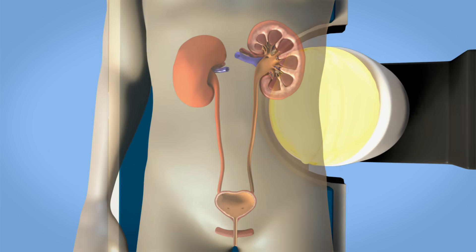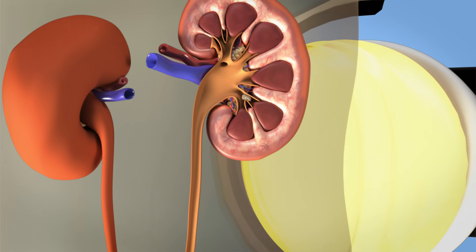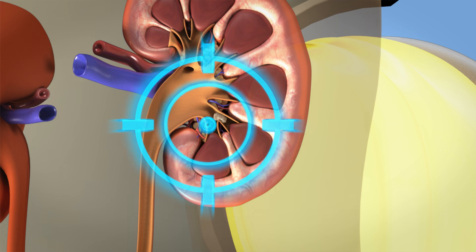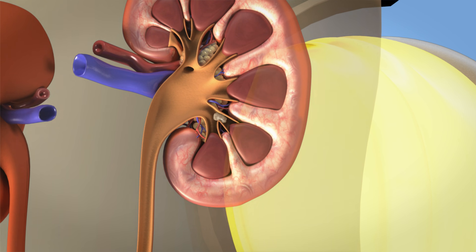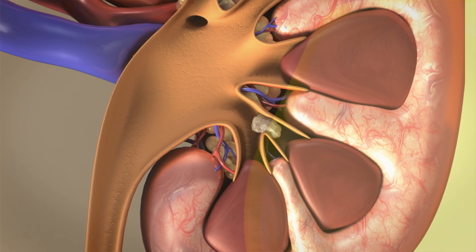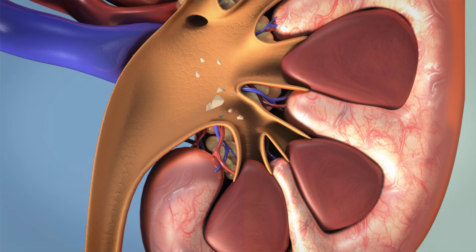Imaging with X-rays or ultrasound might be performed to pinpoint the exact location of the stones. Focused shockwaves are then transmitted to the stone through the skin. The stone absorbs the energy of the shockwaves and breaks into pieces as small as grains of sand.